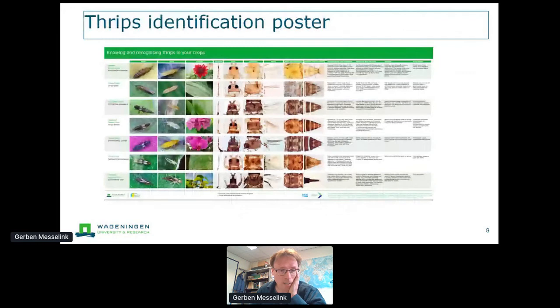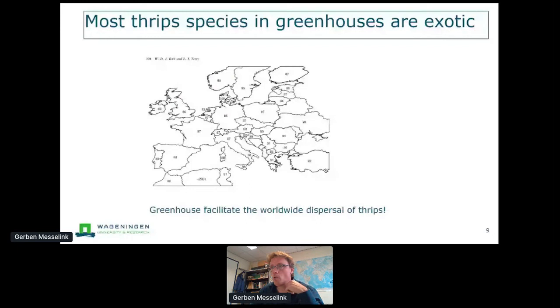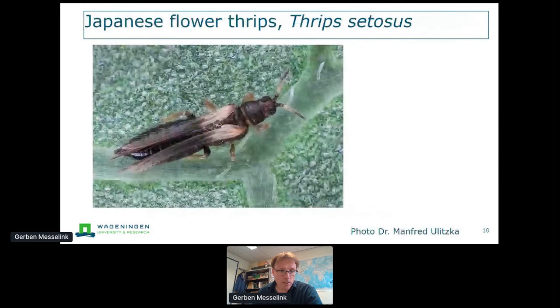Of the species on that poster, nine are exotic, and these thrips enter greenhouses mostly through transport of plant material. For example, western flower thrips entered the Netherlands in 1983 — we call it the Californian thrips because it came from California. It spread all over Europe and actually all over the world, including Africa where it's now found in Kenya and Ethiopia where they grow cut flowers. This is something we observe with all kinds of thrips species, so we can also expect more new damaging species arriving in coming years.